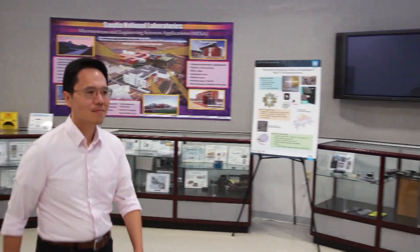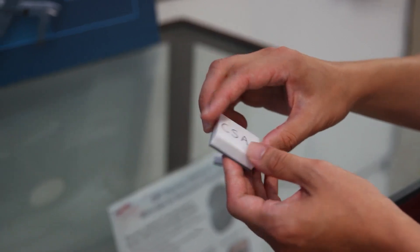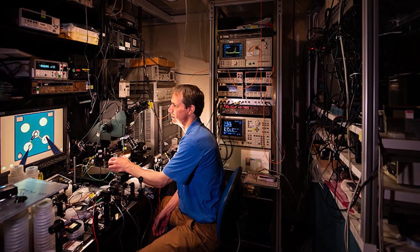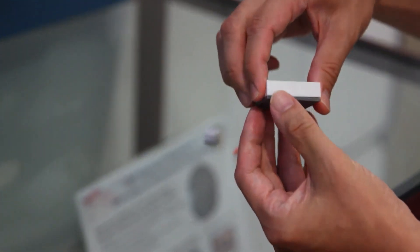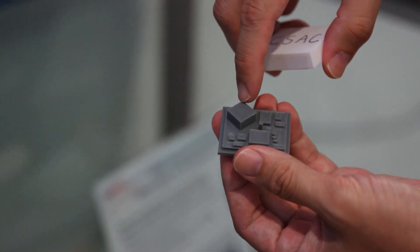Yunyu Zhao is an atomic physicist with Sandia National Labs, leading one of the two teams at the labs developing the world's smallest atomic clock. The labs are no stranger to the technology. In early 2000, Sandia helped develop the chip-scale atomic clock. This device, a little larger than a matchbook, has been the industry standard since 2011 and is still the smallest atomic clock on the market.